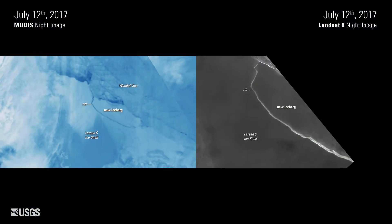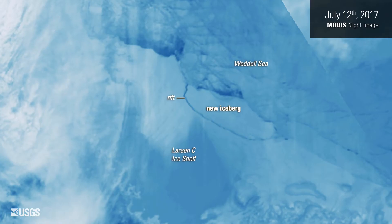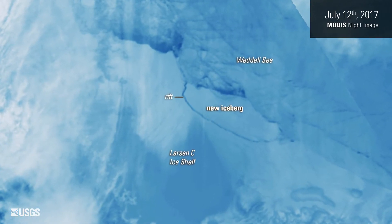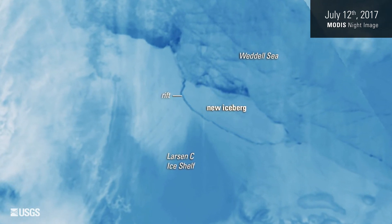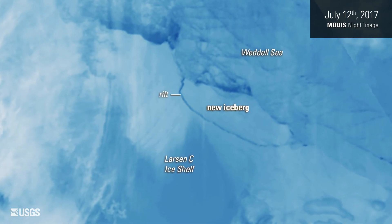The NOAA National Ice Center designated the Delaware-sized iceberg as A68. In the July 12 image, the MODIS sensor on NASA's Aqua satellite shows relatively warm, open water completely around the new iceberg. The crack between the iceberg and the ice shelf is really a soup of floating, broken pieces of ice on top of the water.